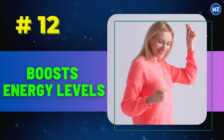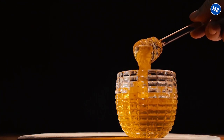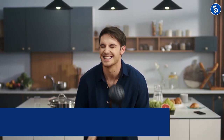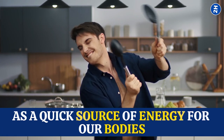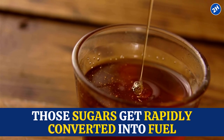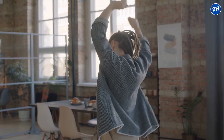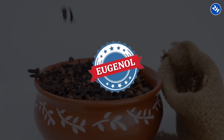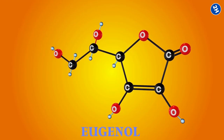Number 12: Boosts Energy Levels. Honey is full of natural sugars like fructose and glucose. These sugars serve as a quick source of energy for our bodies. When you consume honey, those sugars get rapidly converted into fuel, giving you an instant energy boost. Now, cloves contain stimulating compounds, with eugenol being the star player — eugenol has been found to perk you up and increase alertness.